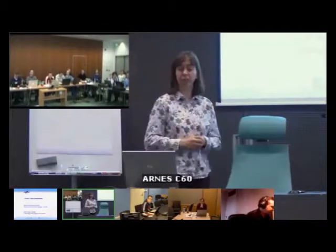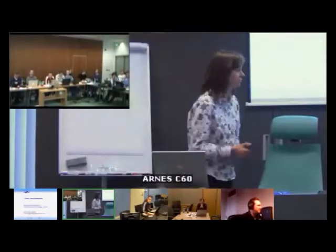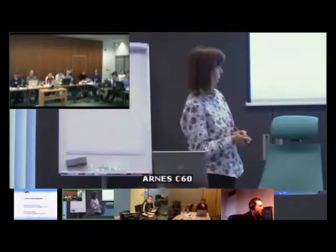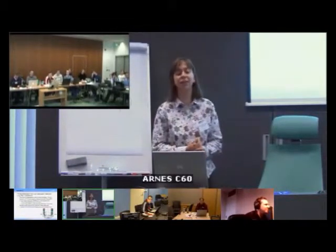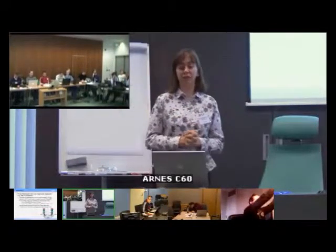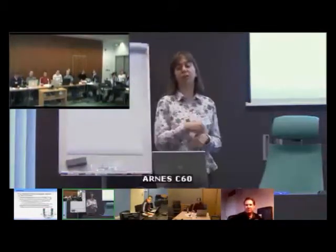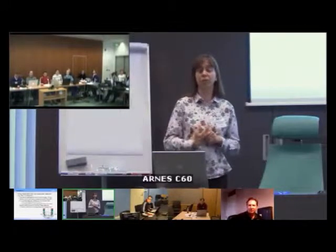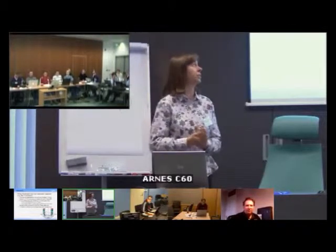I work at CESCA, and we manage the regional research and education network in Catalonia. We are connected to the RedIRIS. As a network, we have a small amount of dark fiber — it's only 24 kilometers compared with 6,000 kilometers, and it's only for the institutions that are closer to our buildings. We also manage a network of circuits based on leased lines with Orange Business Services.